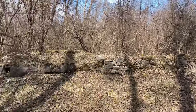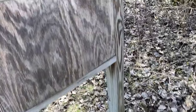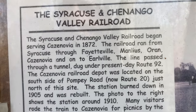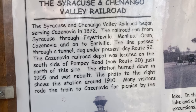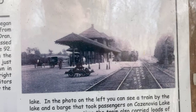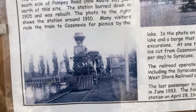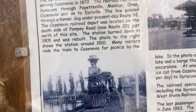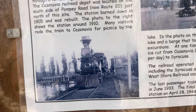Turn your locomotive around. That's really great. Up here we have a little kiosk — a little history. The Syracuse and Chenango Valley Railroad began serving Cazenovia in 1872. The railroad ran from Syracuse through Fayetteville, Manlius, Oren, Cazenovia, and onto Earlville. The line passed through a tunnel dug under present-day Route 92. The Cazenovia Railroad Depot was located at the south side of Pompey Road, which is now Route 20, just north of this site. The station burned down in 1905 and was rebuilt.